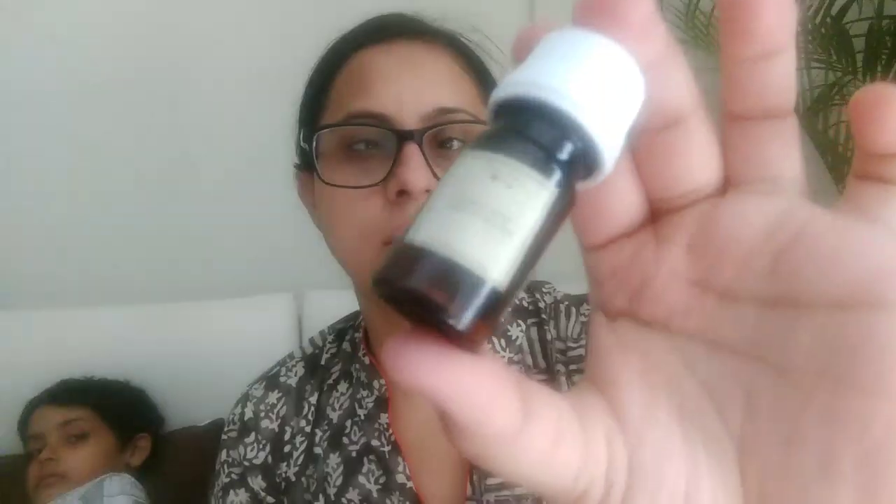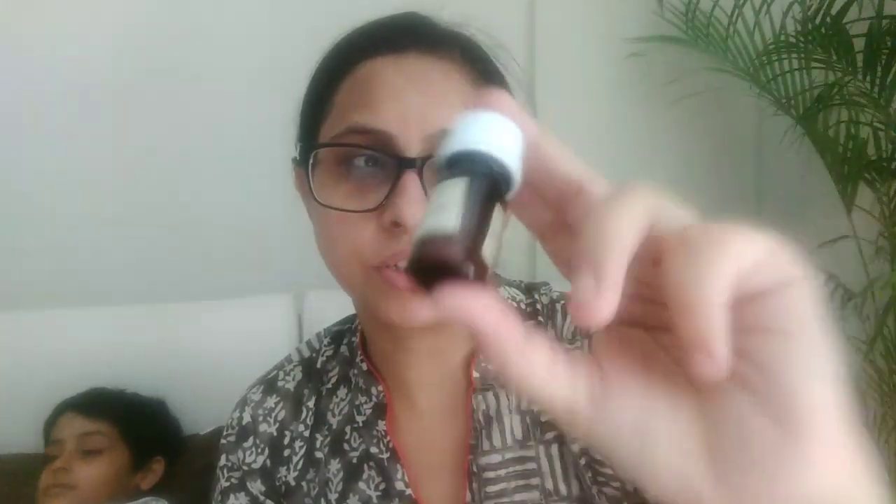The next item is by the brand Tichoki — a Night Repair Elixir. This is a full-size product and it costs around 995 rupees. So yeah, this is our third product and it is also a full-size product.